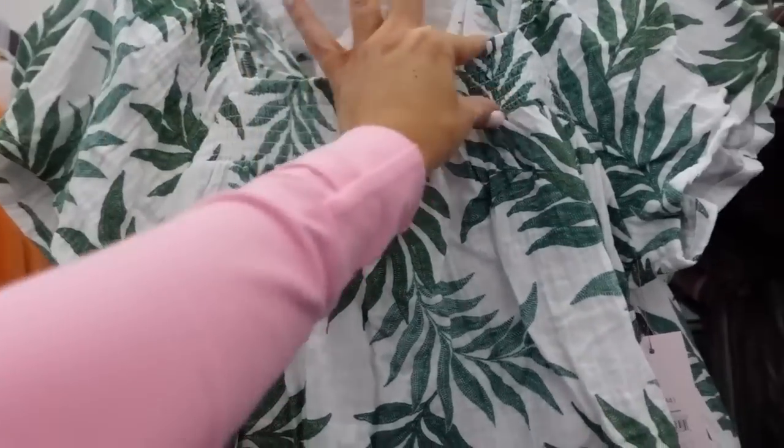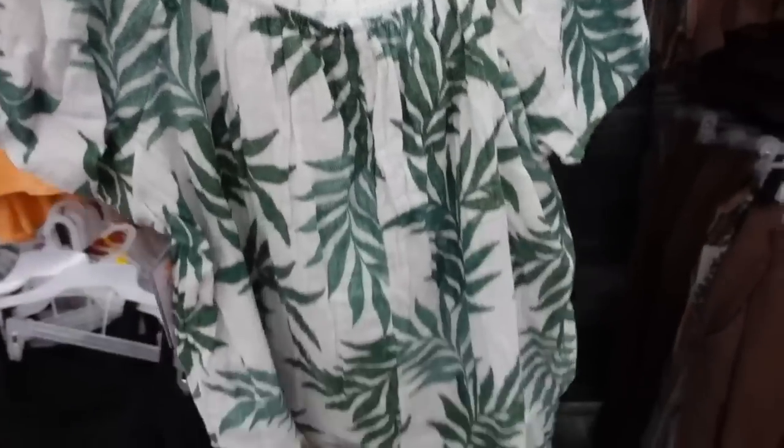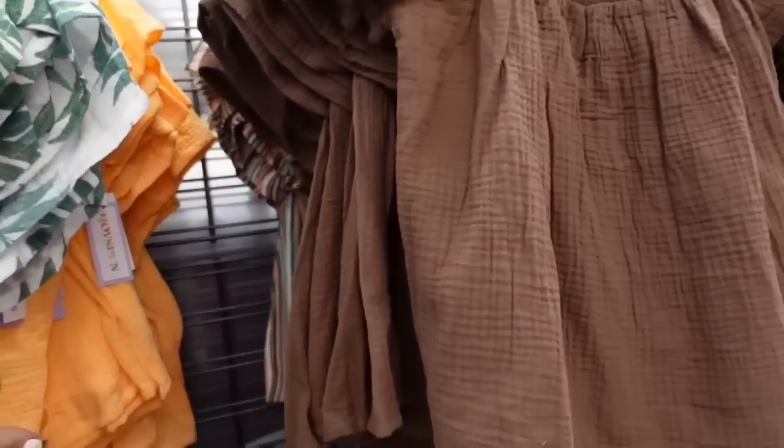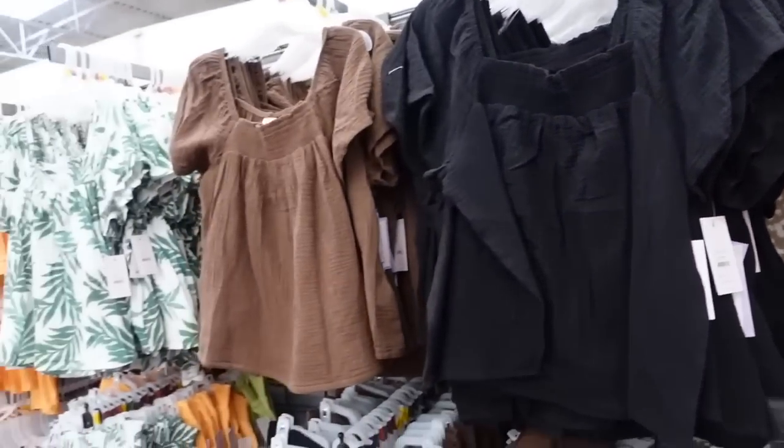From Joy Spun — gauze material, square neckline, little flutter sleeve, smocking at the top, flowy through the body, and the same in the back. Comes in white and green palm leaf, orange, brown, stripe option, black, black palm leaves, neutral leopard print, and lime green. They're $14.98.